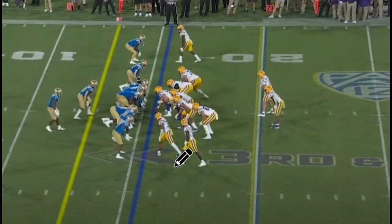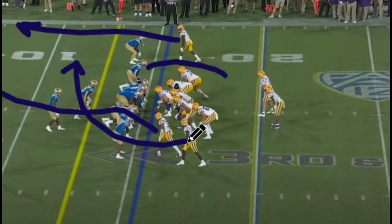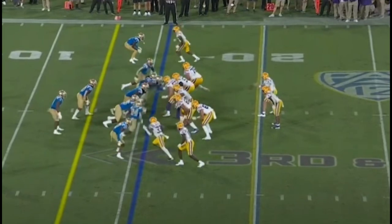We're going to get a three-man route here, with an inside release running kind of like a shallow post. Keishon Boutte at the top is going to run a go, and then Jenkins is going to essentially run a crossing route. We're going to get pressure from the outside and up the middle, and Johnson's going to feel that and try to get out of it.